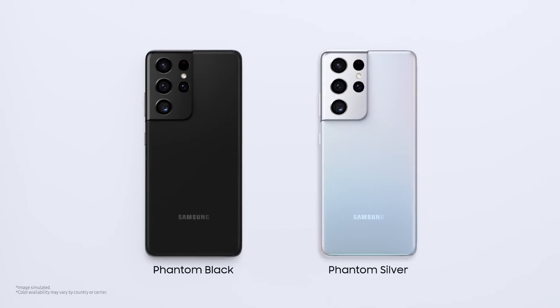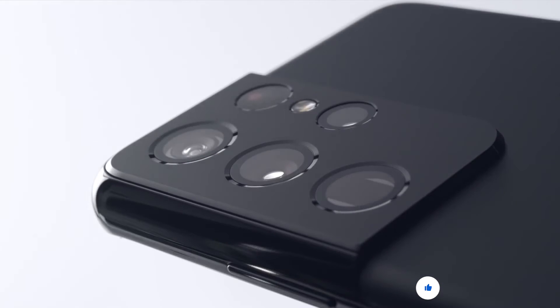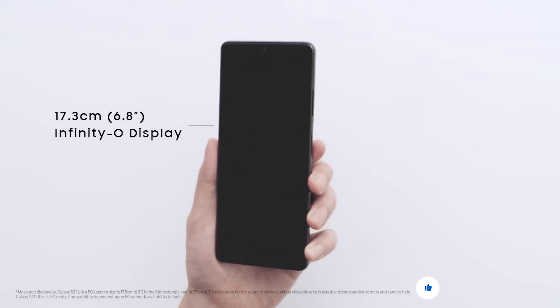It comes in phantom black and prism crush silver. The Samsung Galaxy S21 Ultra 5G has a 17.3cm Infinity-O display.